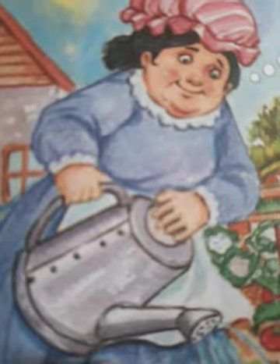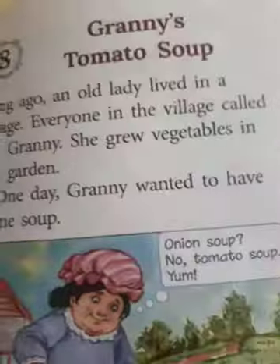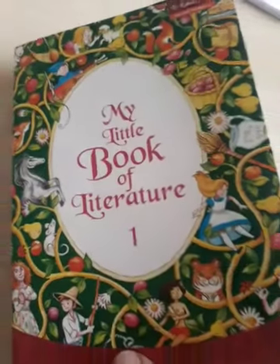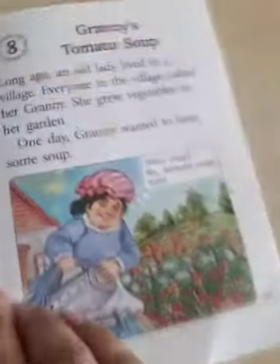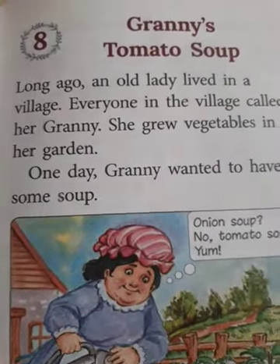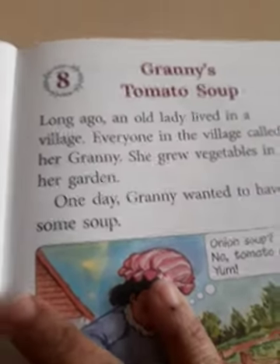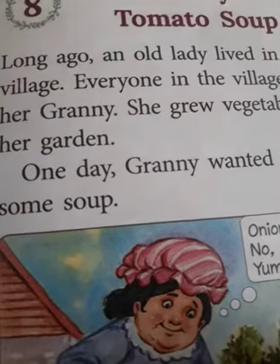Hello children. In today's reading session we are going to read a beautiful story from your literature book — Granny's Tomato Soup. Come on, bring your books. My Little Book of Literature, lesson number 8: Granny's Tomato Soup. It's a beautiful story. I will read it for you and then you will have to read it by yourself.